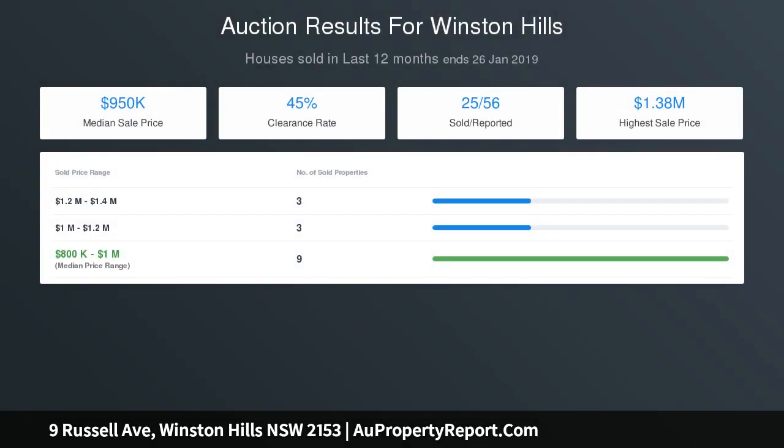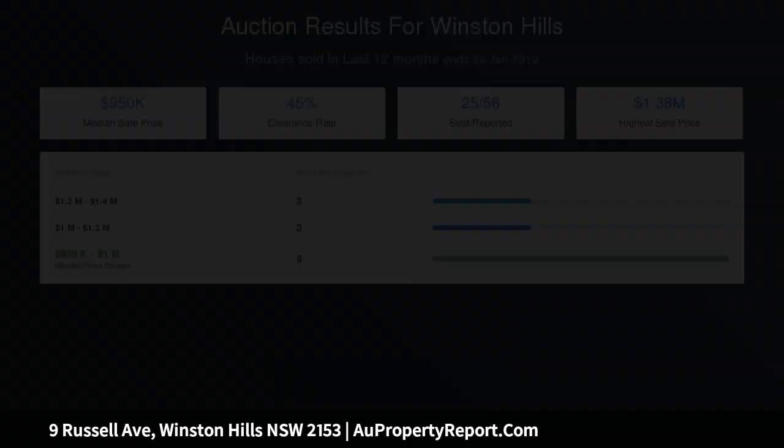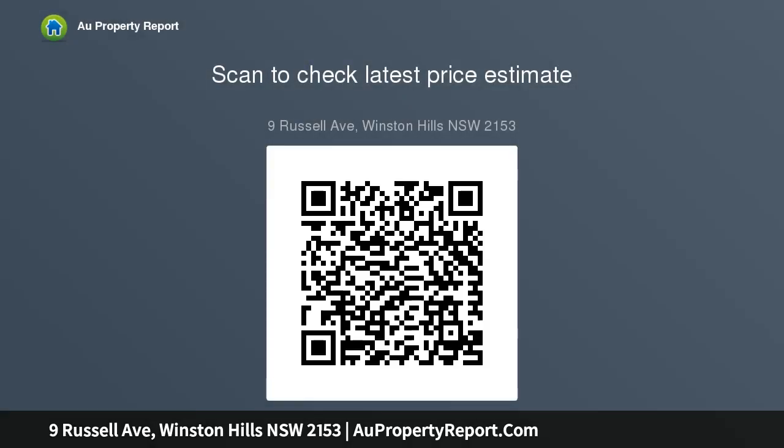Additional features include step-up front porch, formal lounge room with built-in fish tank, kitchen with gas cooktop, Smeg and Bosch appliances, and hidden microwave cabinet. Large family room with slow combustion fire and brick feature wall. Four spacious bedrooms all with built-in wardrobes and ceiling fan to master bedroom, and family bathroom with built-in features.